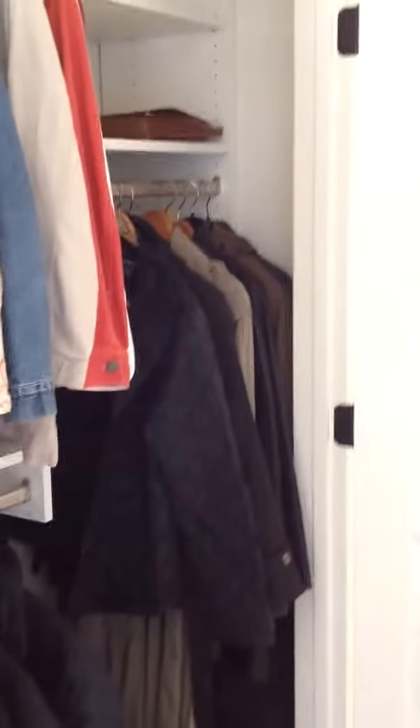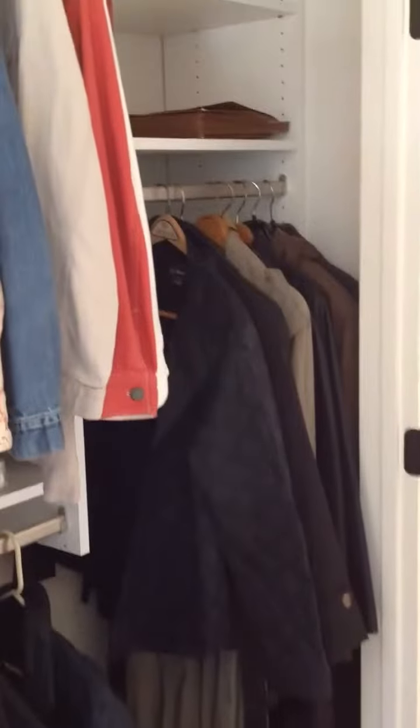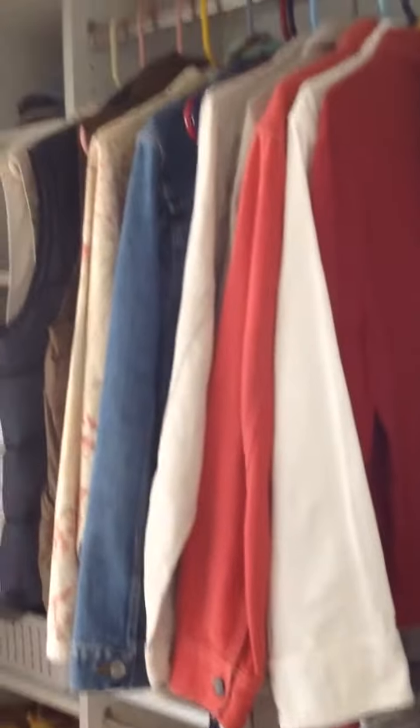Typically in this closet we want some space for long hanging clothes, which we have on the right side. That gives you a couple of shelves above. Then in the center we have a double hang section. And then on the left side we have our shelving unit.